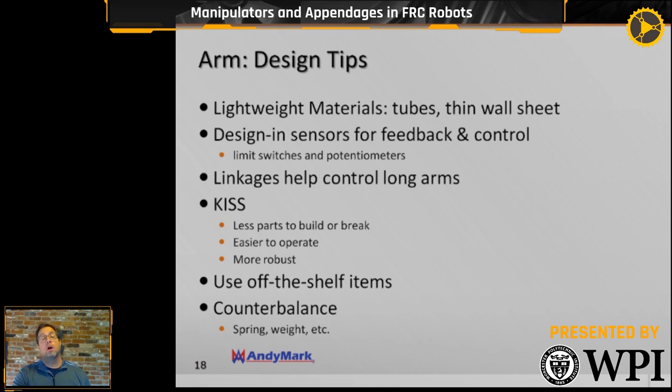Linkages help control long arms — a four-bar linkage keeps you from over-traveling pretty easily. Keep it simple. The prime example is Team 330's 2005 robot: a single-jointed arm, one actuator, just a hook and a shoulder to pick up and stack Tetras on PVC goals. Super simple — and they won the world championships. Easy to operate, simple to repair, fewer spare parts needed, more robust. Keep it simple, stupid is a good rule of thumb for arms.